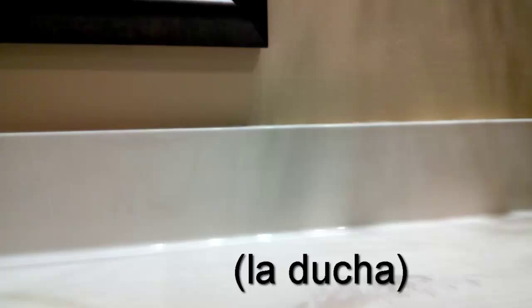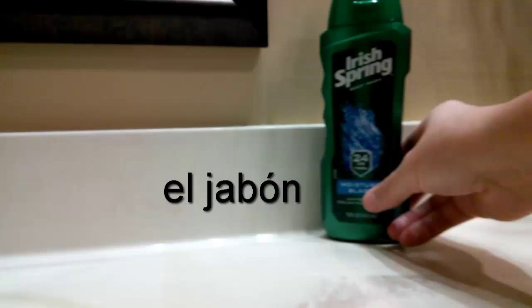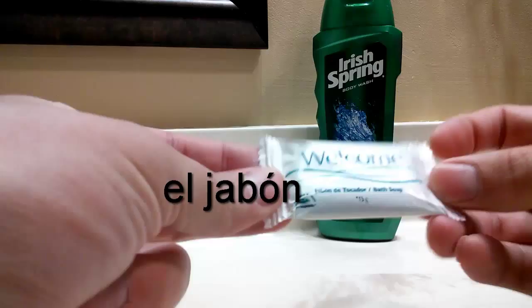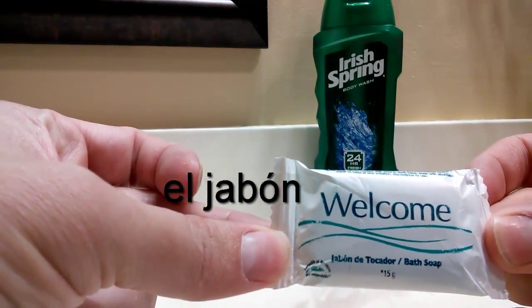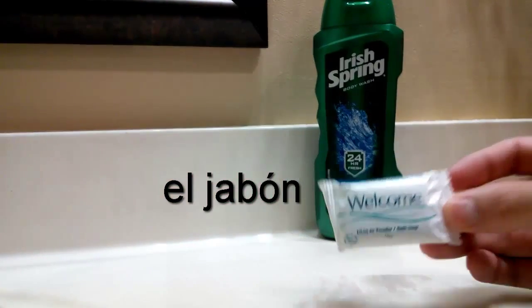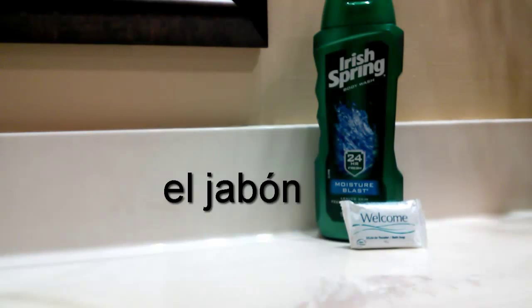Otra cosa que tengo en el baño es el jabón. A mí me gusta usar este tipo de jabón en la ducha. Me gusta usar este jabón. Pero aquí tengo otro jabón que recibí en un hotel en España, creo, o en Costa Rica. Note there's an accent over the O — it looks just like 'jam' but with a B instead of an M. Jabón.